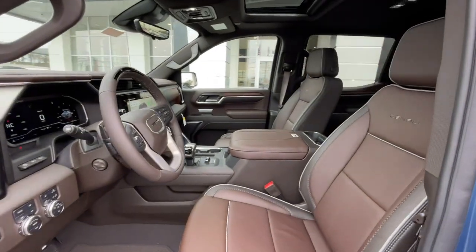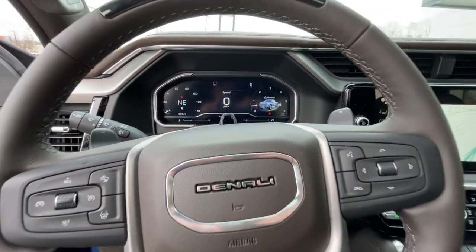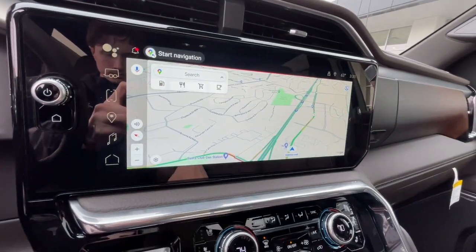Sun moonroof, navigation system, heated driver's seat. Make your dreams come true in this can-do Sierra. Come in for a fun and easy test drive — our team will make it the best part of your day.